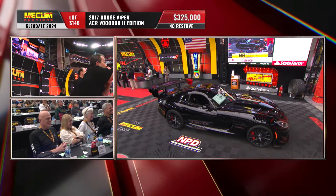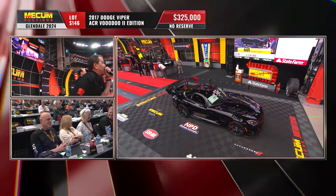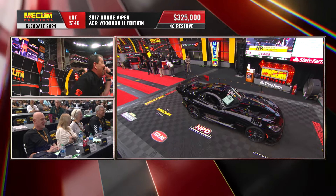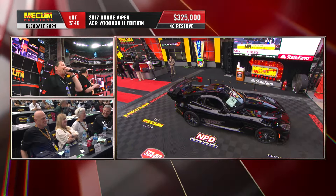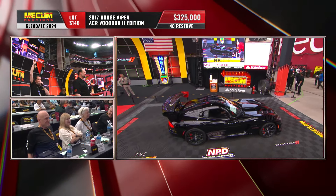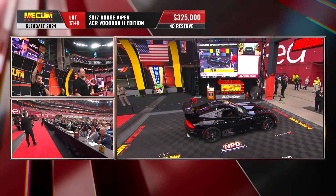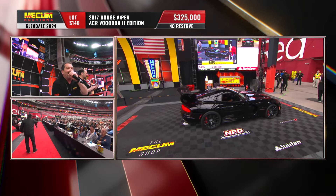Bidding opens at 325, looking for 330. Still creeping up — 325 bid, looking to get 330. Three hundred and thirty thousand dollars, last call — anybody at 330? Sold at 325.